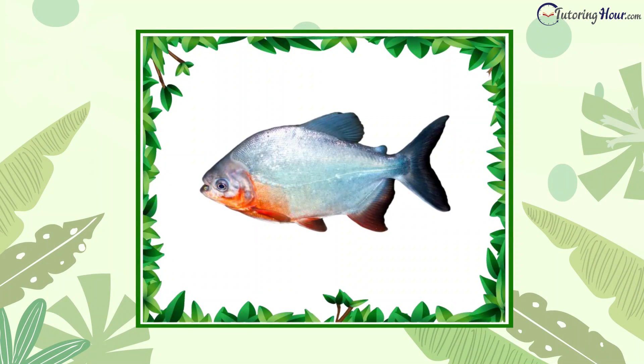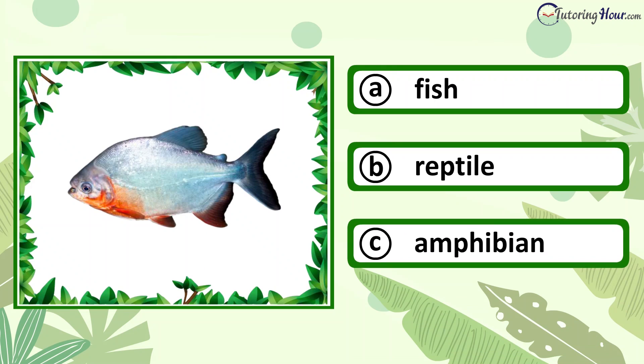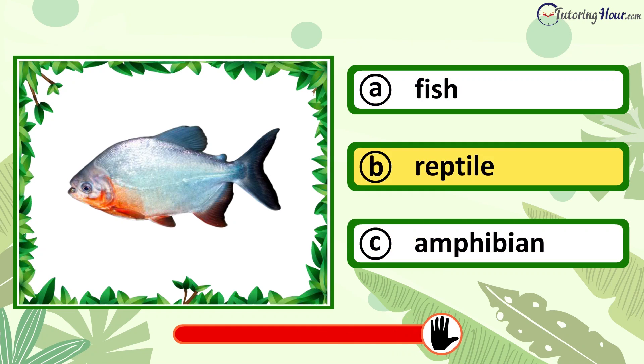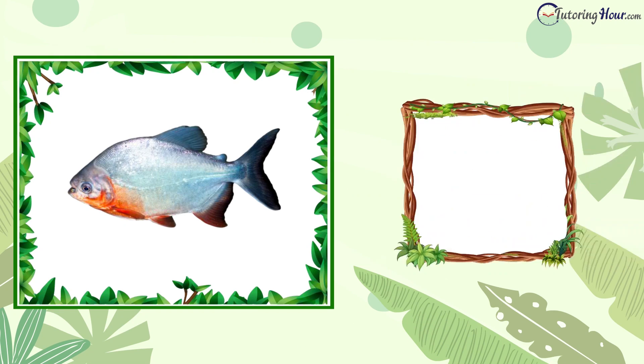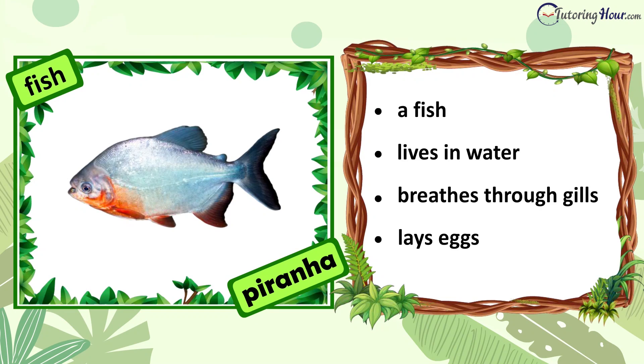Can you identify the animal in the picture? Is it a fish, reptile, or amphibian? The correct answer is fish. A piranha is a fish. It lives in water and breathes through special organs called gills. It lays eggs.